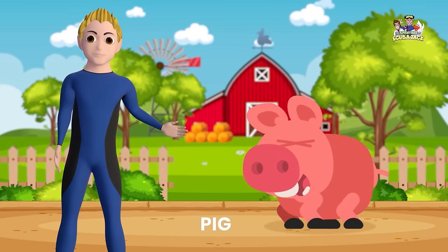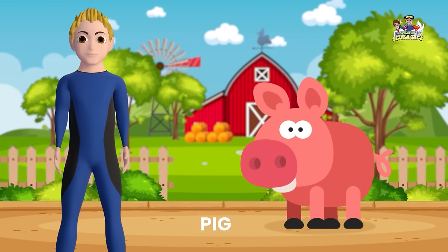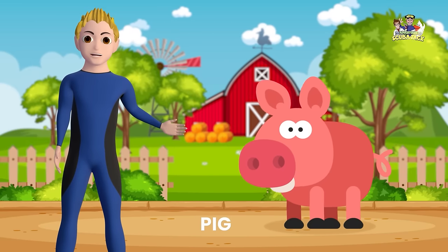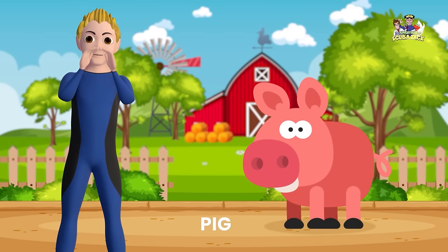Here is a pig. Can you say Pig? Pig! Outstanding! What does the pig say? That's correct! Oink! Oink!